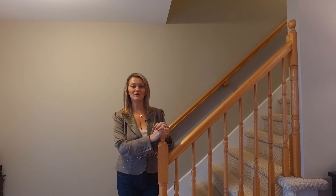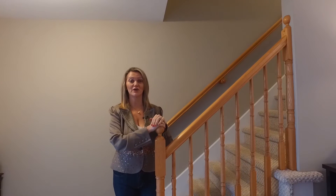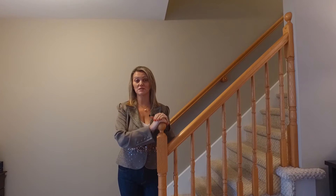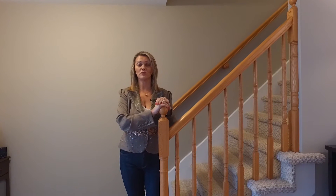It's Sandra Pike here from Roller Page Atlantic and the Pike Group, and we are over in Coal Harbor again. I just love listing over here. We are on an amazing street, and it's a perfect place for first-time homebuyers. We are at 77 Brookview Drive.